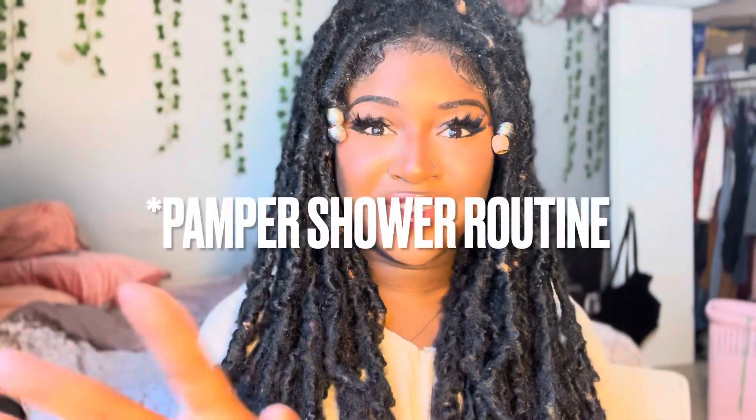Hey guys, I have been gone for what has almost been a year. I'm sorry, but today I'm coming at you with a shower routine video. I decided to start calling you guys rosebuds, and this year I had a lot of time to reflect and think about my channel. Y'all are my rosebuds — welcome back to all my rosebuds, and to the new ones, welcome to the channel.